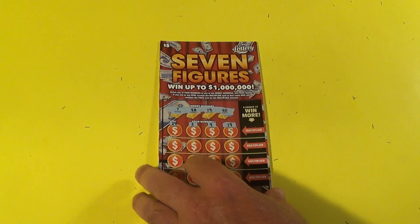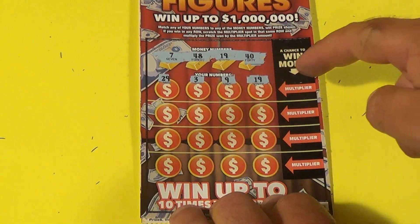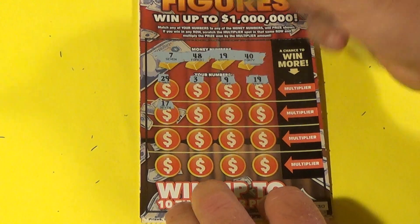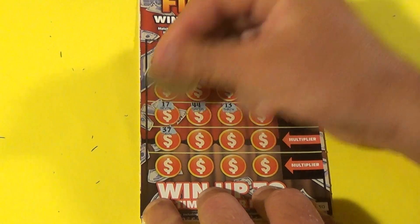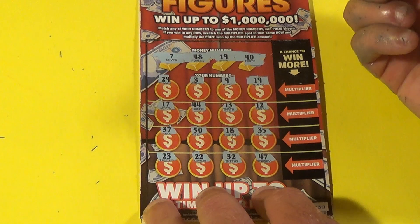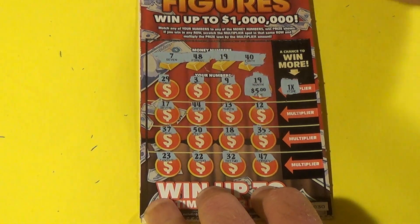On to our bonuses. We'll start with a $5 Seven Figures. We matched a 19 and we're going to win what's underneath plus a multiplier. We have a 17, 44, 13, 12, 37, 50, 18, 35, 23, 22, 32, and a 47 — so all we got was the 19. The multiplier is 1x, and it's $5 underneath, so that's what we got.